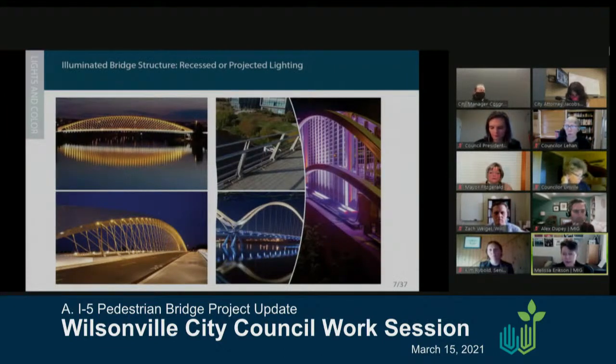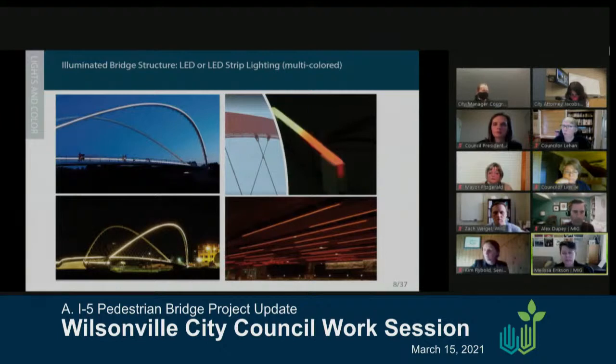Lighting is the big piece — the one we heard loudest as something people really wanted to address. The discussion is about how much we want to emphasize lighting versus the structure, and how subtle we want it to be. Images on the left show options for recessed lighting to emphasize the actual bridge structure. Images on the right show projected light and what that could do to highlight the bridge structure. Other options include LED — either simple defined elements or custom color-changing options for different seasons or events — though there are cost considerations.